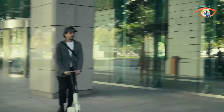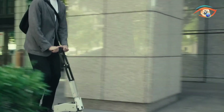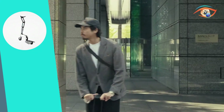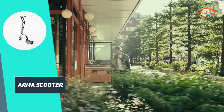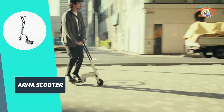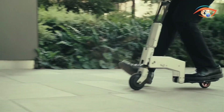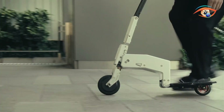Despite its small size, it houses a powerful 250W motor and a 36V swappable lithium-ion battery, offering a range of 7-9 miles per charge. Charging takes just 2 hours via USB-C. Riders can carry extra batteries to extend their range. It supports up to 100kg and reaches speeds of 14.9 miles per hour.